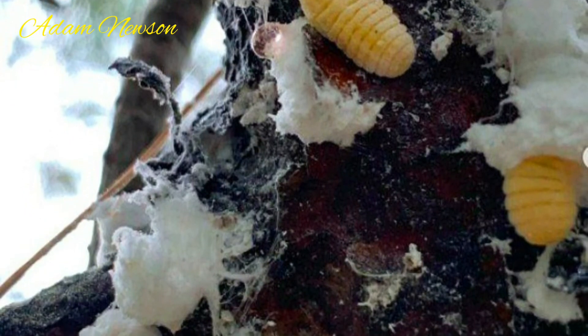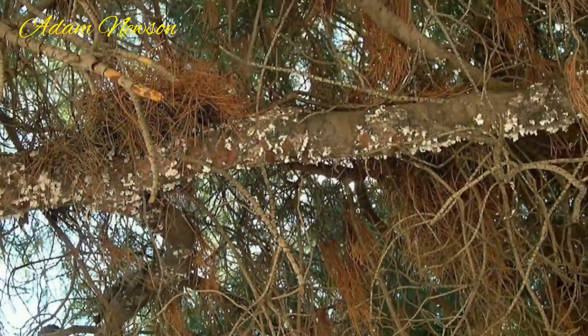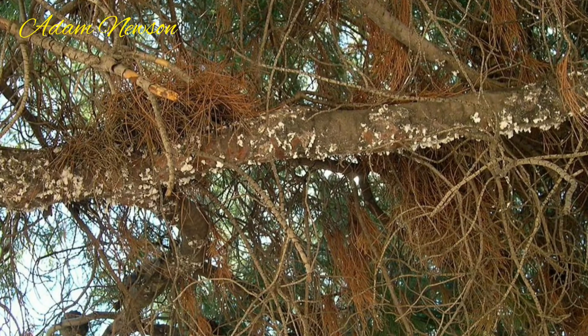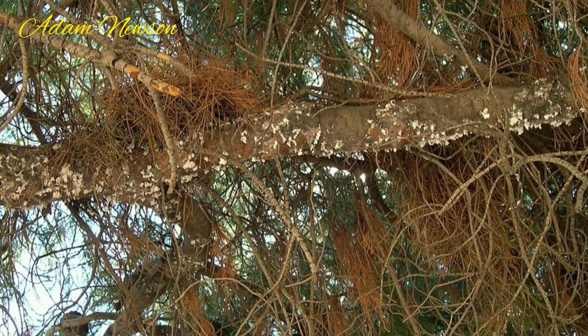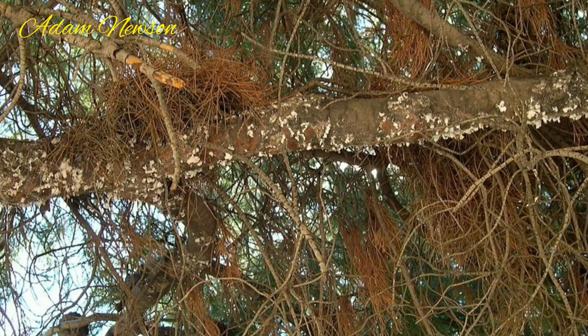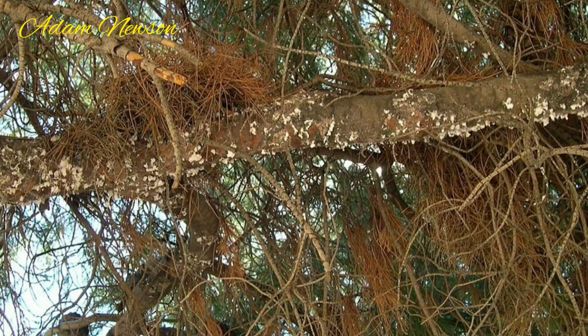The reason why this honey is produced only in Turkey and Greece is that the hyphae and spores of pine species, as well as basra beetles, are found endemic only in these countries. Although scientists have tried to take these insects abroad and produce them in other countries, they have not been very successful for various reasons. Pine honey, a type of honey unique to Turkey and Greece, comes to our tables as a result of an extremely complex ecological system.